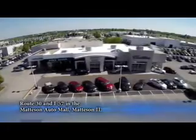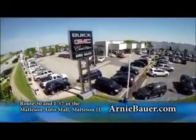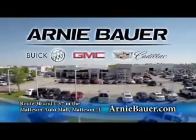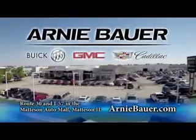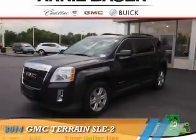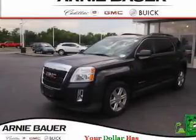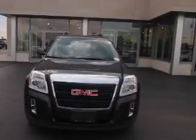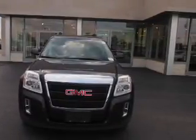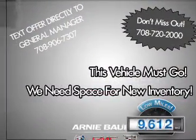The area's finest new and used cars, brought to you by Arnie Bauer Buick GMC Cadillac in the Mattson Auto Mall and ArnieBauer.com. Your driver has more power at Arnie Bauer. Presenting the 2014 GMC Terrain — powered by a 2.4 liter 4 cylinder engine and an automatic transmission with fewer than 10,000 miles. This vehicle is like new.